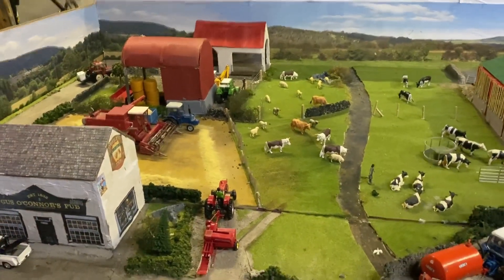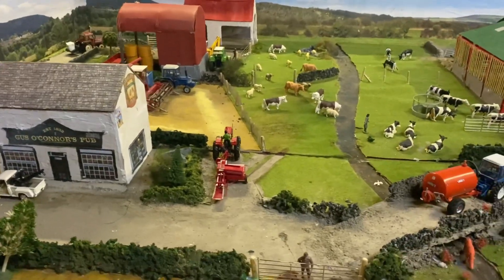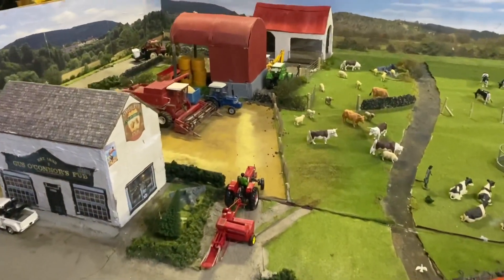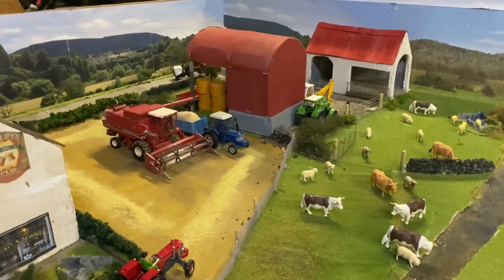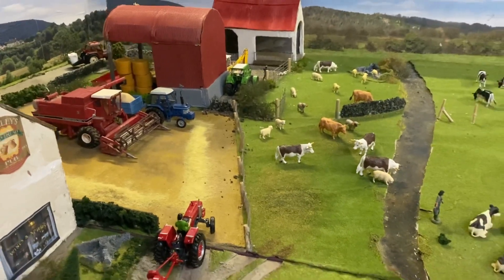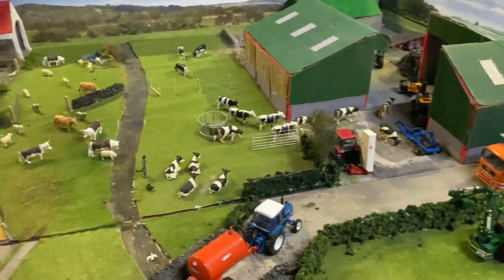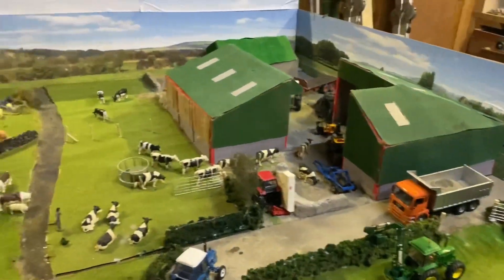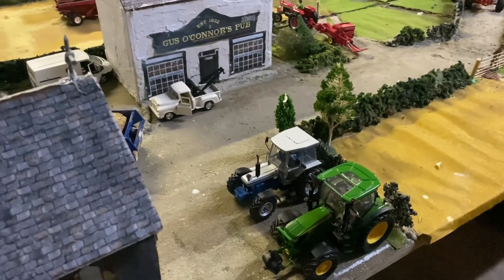Hello everybody, Model Farmer 6710 back here with another video. Welcome back to episode five of Riverside Farm - it's the last and final episode of the short series. It's been a very fun series, but yeah, the last episode. We're after having five episodes and there's a lot going on in this one, so let's get into it.